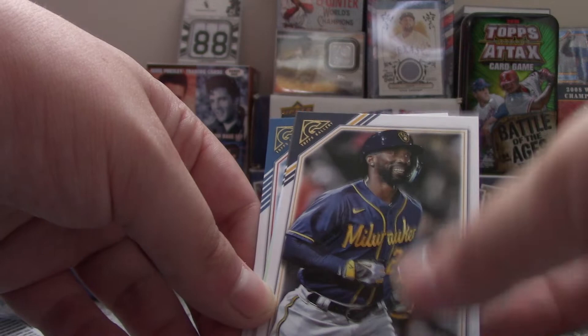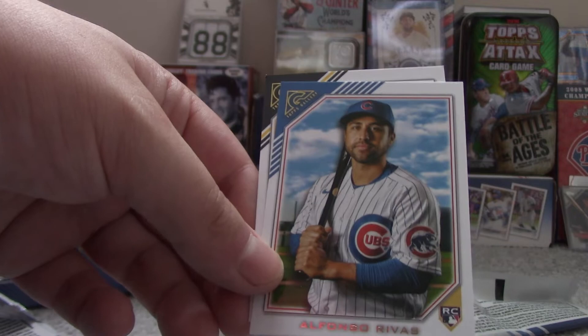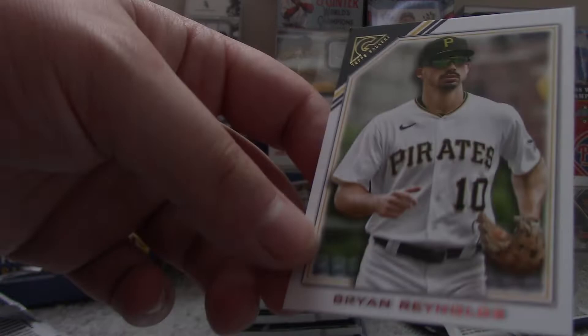Just waiting to get the autographs — we should be getting closer. Tony Gwynn, Hall of Famer. Andrew McCutchen. Randy Johnson, Hall of Famer — that's a parallel. Alfonso Rivas Rookie Card. And Brian Reynolds.